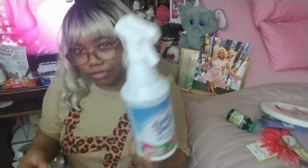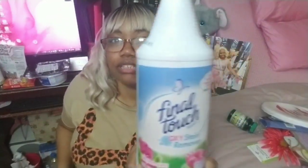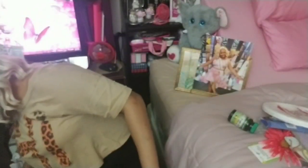New item — Final Touch brand oxy stain remover in light fresh scent, 32-ounce big bottle. I don't know how well this works. I haven't seen anybody else haul this, so who knows if it works good — I'll let you guys know.